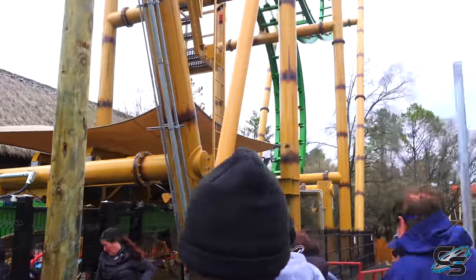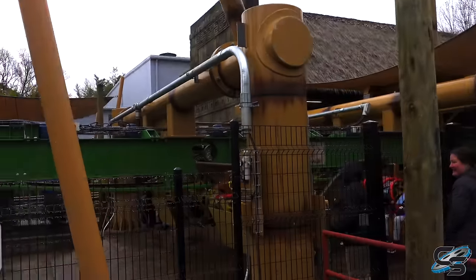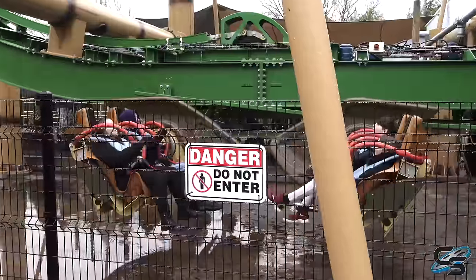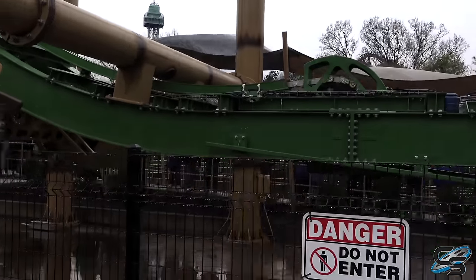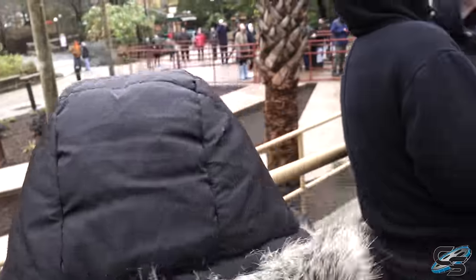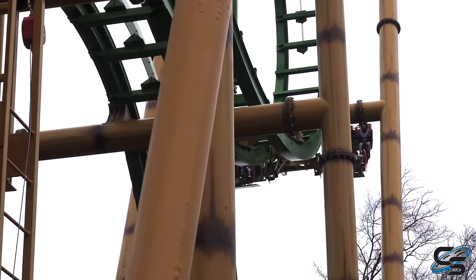They're sending the first riders and it's worth mentioning that there are some poles right here for where this part of the queue will be covered - another thing they're probably going to add a little bit later. Here we go - these are the first public riders on Tumbili and it is very windy. They kept the water effects from Tomb Raider.